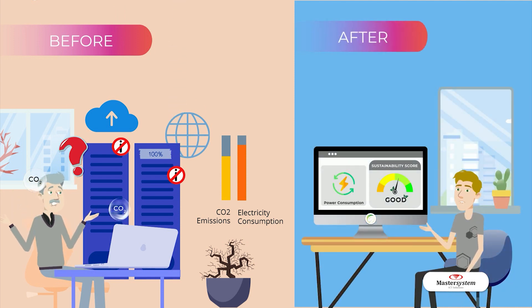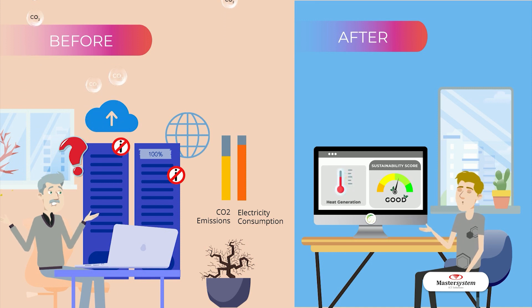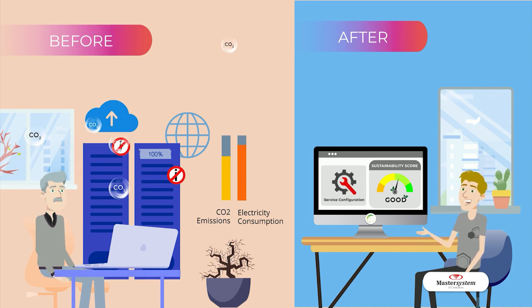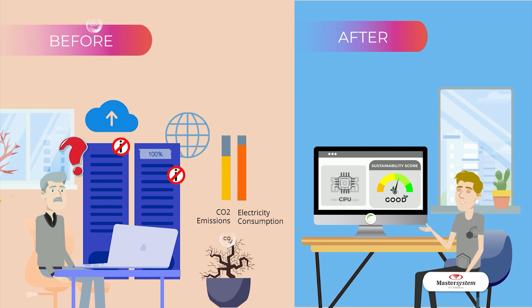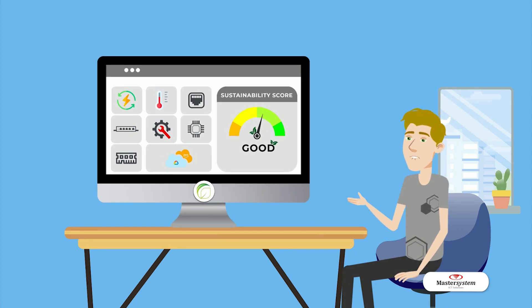MSSO continuously monitors network equipment's utilization in power consumption, heat generation, port, line card, service configuration, CPU, and memory usage, along with service providers' carbon footprint from services in public cloud such as GCP and AWS. All of these variables will be processed to calculate the sustainability score of each device and the whole system.